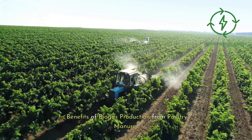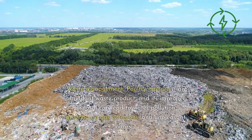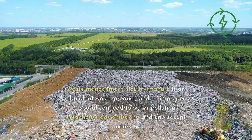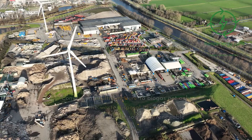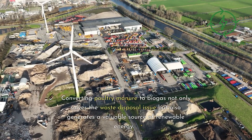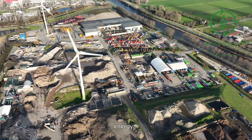Benefits of biogas production from poultry manure. Waste management: poultry manure is an abundant waste product, and its improper disposal can lead to water pollution, greenhouse gas emissions, and unpleasant odors. Converting poultry manure to biogas not only solves the waste disposal issue but also generates a valuable source of renewable energy.